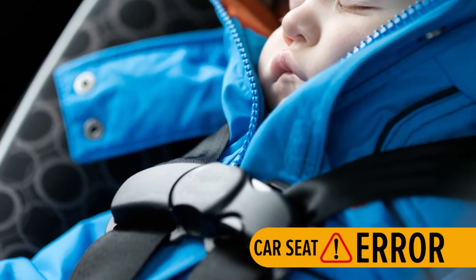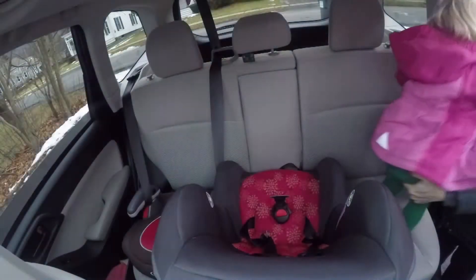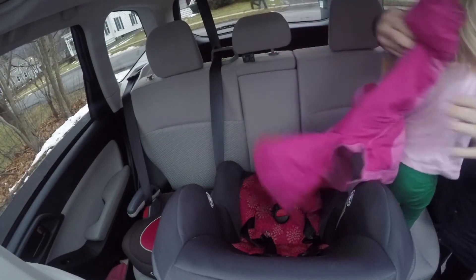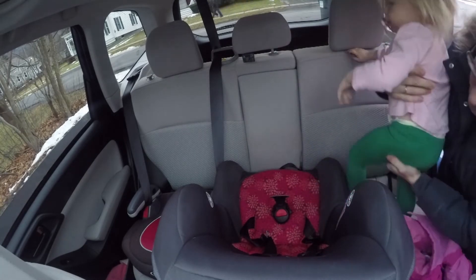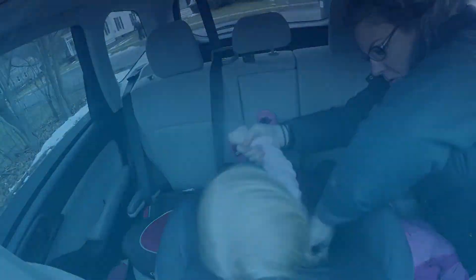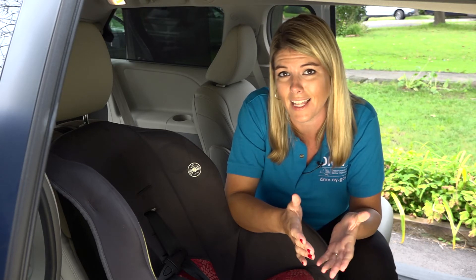Bulky, heavy clothing can prevent a secure fit and compress beneath the straps in the event of a crash. Ideally, you should remove your child's coat before placing them in the seat and dress them in thinner layers. You can then drape their coat or blanket over the harness or belts to keep them warm in colder weather. Placing a child in the seat without properly adjusting the belts or harness can be detrimental to the effectiveness of the seat as a life-saving device.